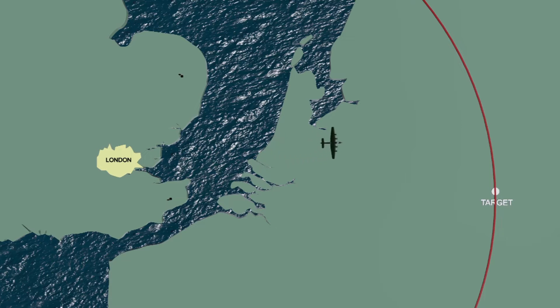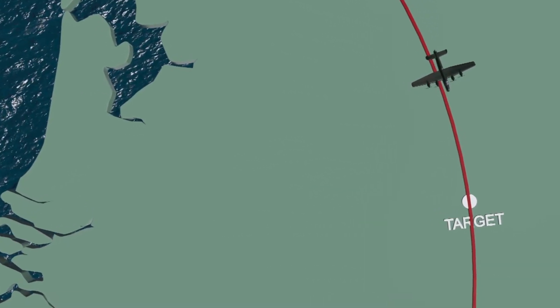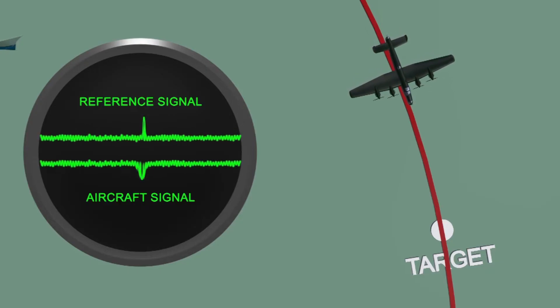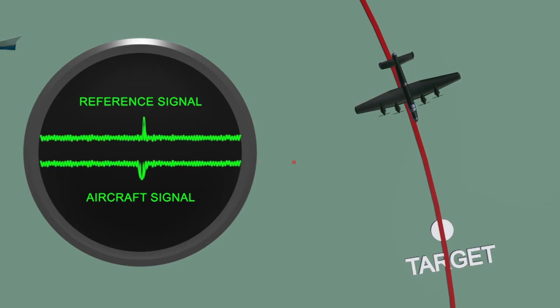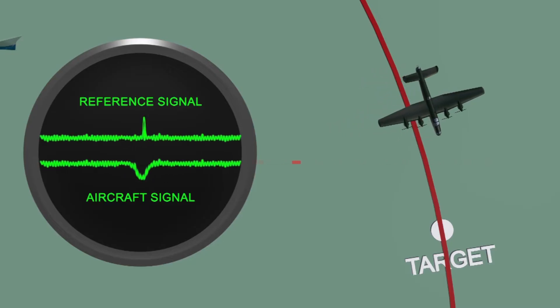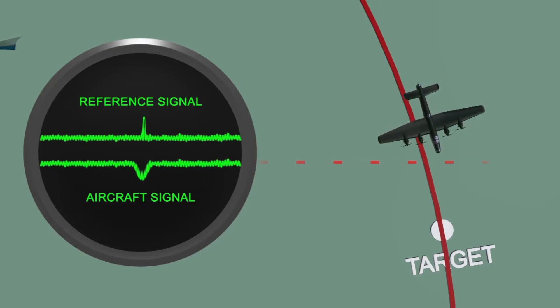The transponder-equipped plane was ordered to fly north of the target until it reached the arc of the circle, and then attempt to fly along the circumference towards the release point. The distance between the plane and the station was carefully tracked by the Oboe operator. He used a specially designed oscilloscope to detect if the plane strayed from the path, and gave the pilot instructions via automatic Morse code — continuous dots if the aircraft was too close, and continuous dashes if it was too far.